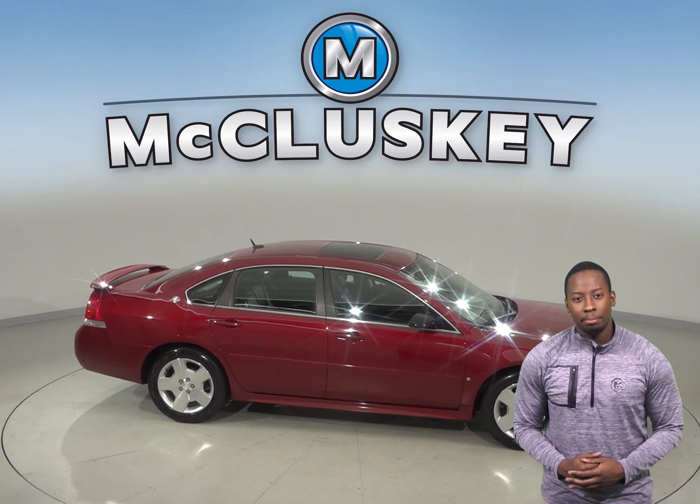There is XM ready radio along with AM FM radio and a CD player. Thanks to the 6-speaker sound system, all of your audio choices will sound great.